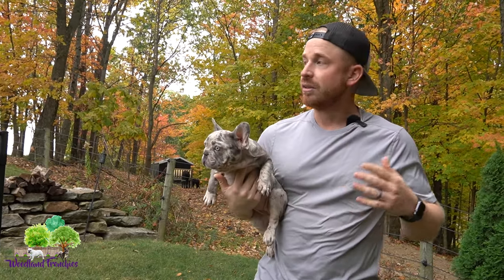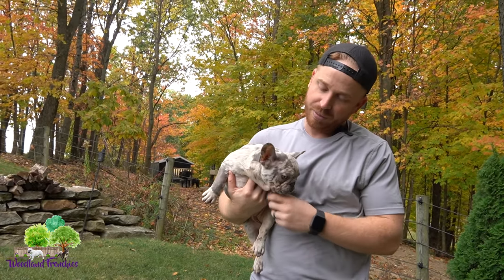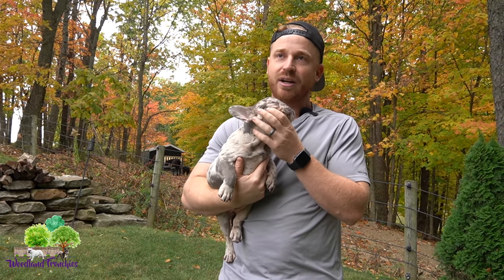This is nothing life-threatening. We normally take care of it before the puppy goes out, unless it is super small and can heal on its own. But we like to fix them here ourselves.